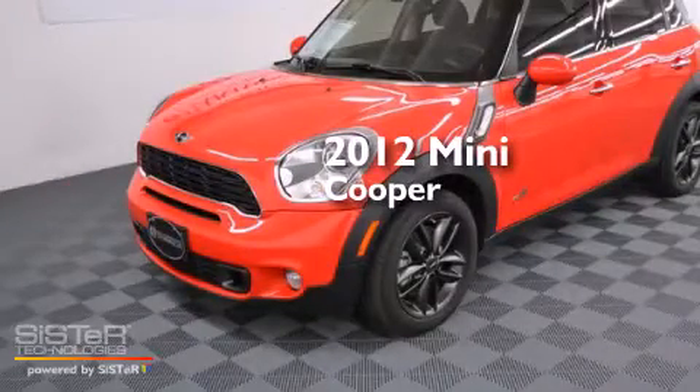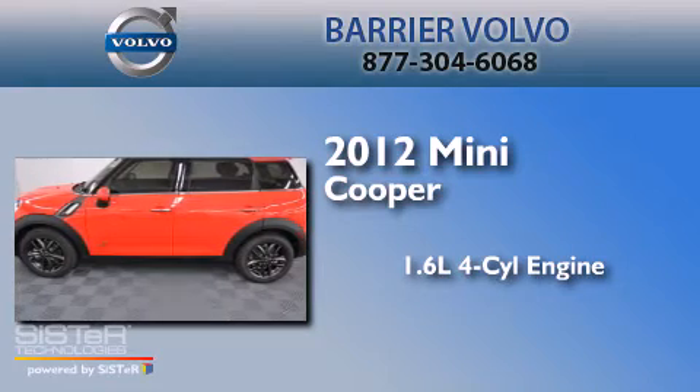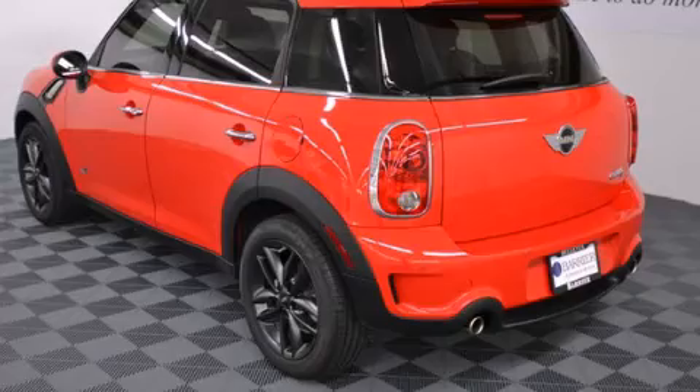This is a 2012 Mini Cooper. It features a 1.6-liter four-cylinder engine, an automatic transmission, and all-wheel drive.